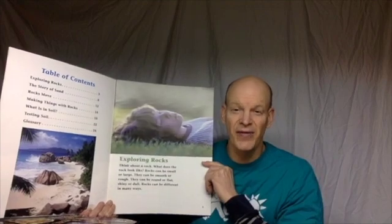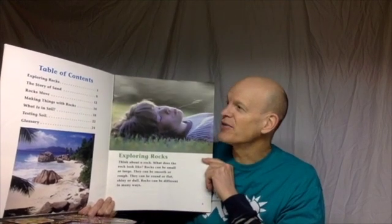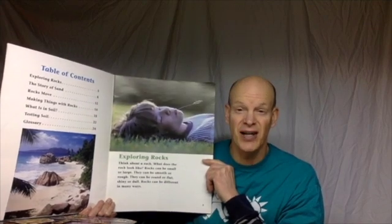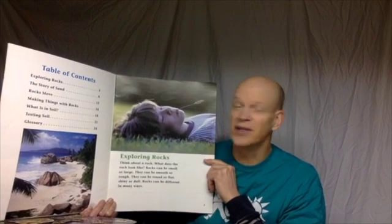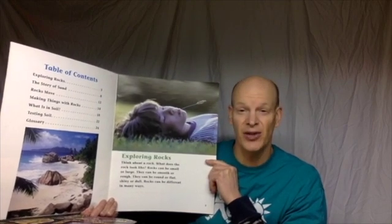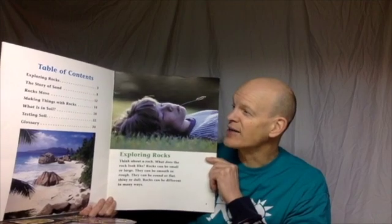Nonfiction books often have a Table of Contents to explain what's inside. The Table of Contents said that there are several sections, and I'm only going to read a section today. The first section is called Exploring Rocks, which starts on page three. You can see there are other sections: The Story of Sand, Rocks Move,